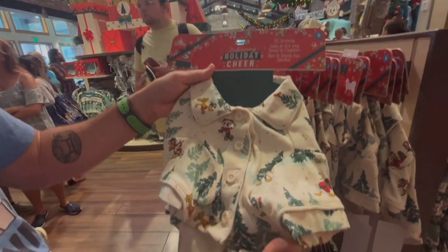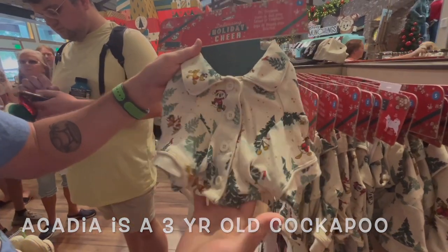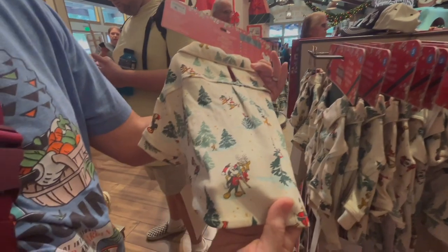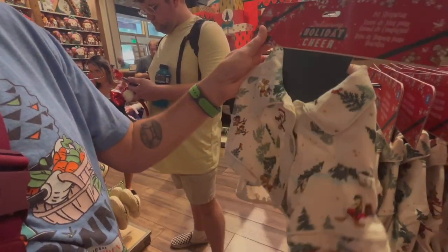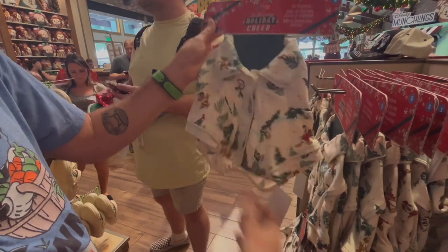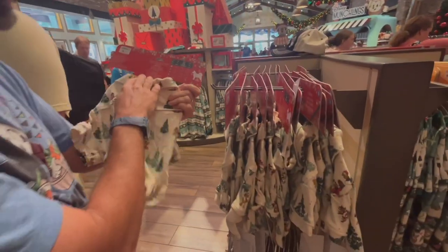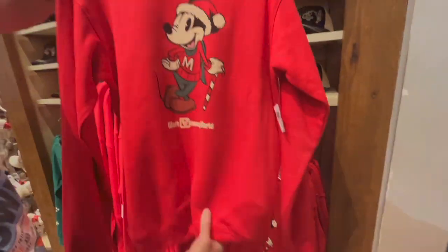Pet sleepwear — this would be for our boy Acadia. Look at this, it's a button-down, and on the back there's a little spot for the collar. That is cute, so you can keep the collar on. This might have to go home with us. $29.99. Adorbs. It's more of that nostalgia look.